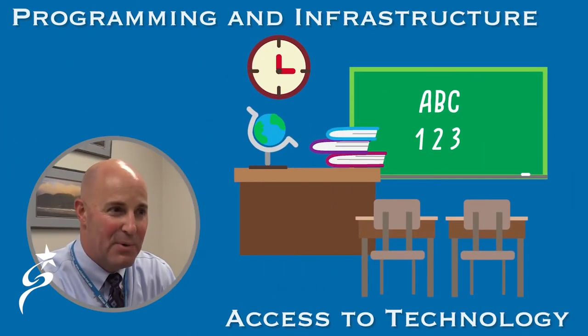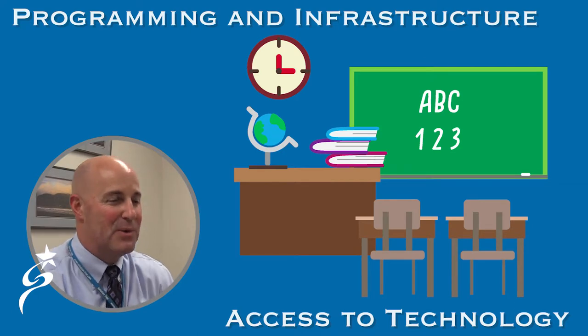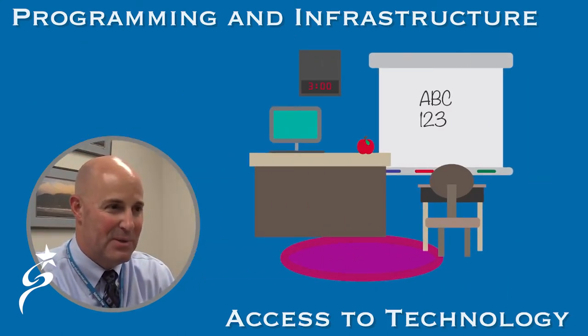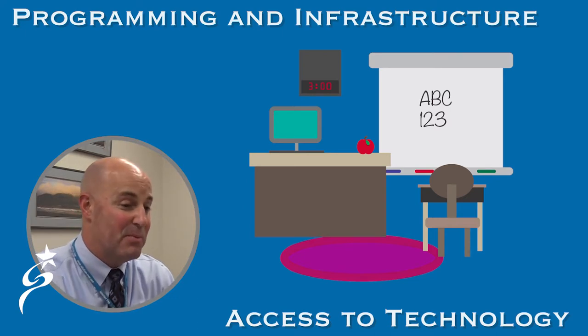Part of it is programming — what do 21st century classrooms look like? What sort of access should our students have to technology, what sort of flexibility can we build into our buildings in terms of how rooms might be split up into smaller collaborative areas, and what sort of furniture might we need?